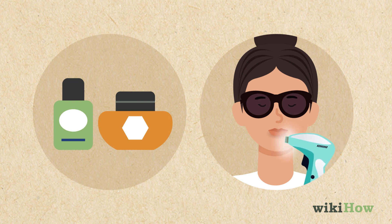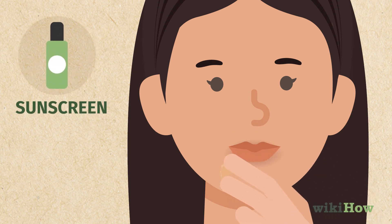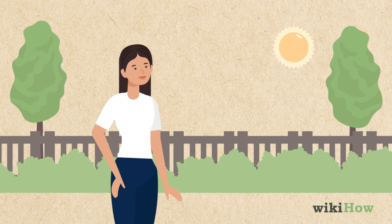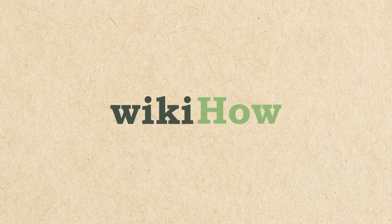To keep dark spots from getting worse, always apply sunscreen when you go outside during the day, since the sun can damage the sensitive skin around your lips.